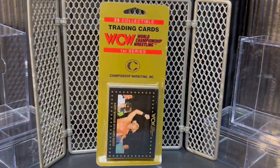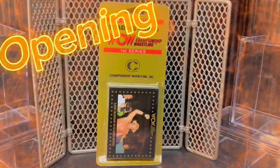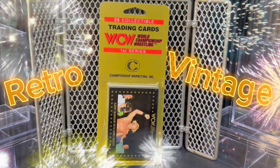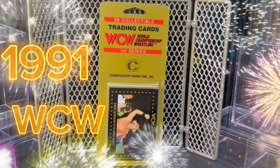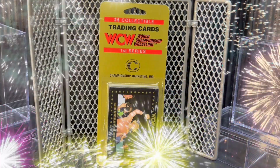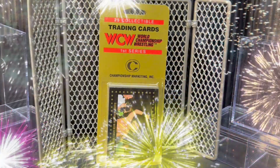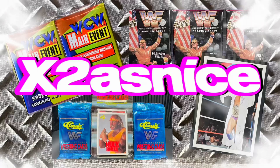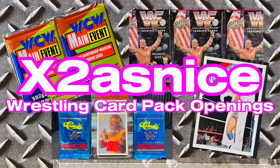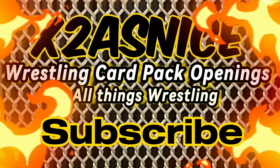Wrestling fans, we're back at it with a very special Hanger Pack opening today. We've got a retro vintage 1991 WCW Marketing rare Hanger Pack opening ready for you today. We are X2 as nice, twice as nice, wrestling card pack openings, and all things wrestling.